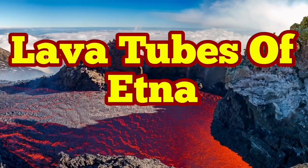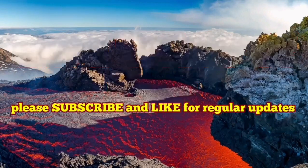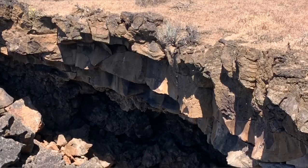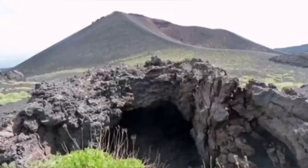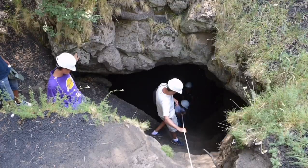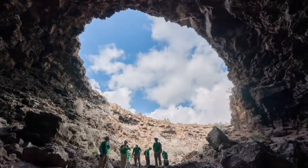Lava tubes of Etna volcano in southern Italy, on the island of Sicily. Many of us heard about lava tubes since the Apollo program to the Moon. Apollo 15 actually landed beside one of these lava tubes, but they existed before that and were known to geologists on planet Earth.